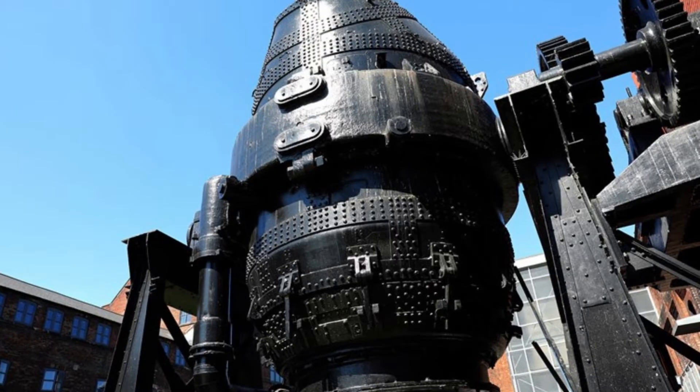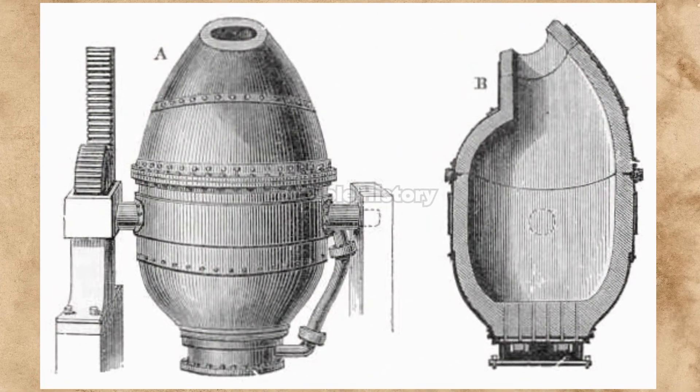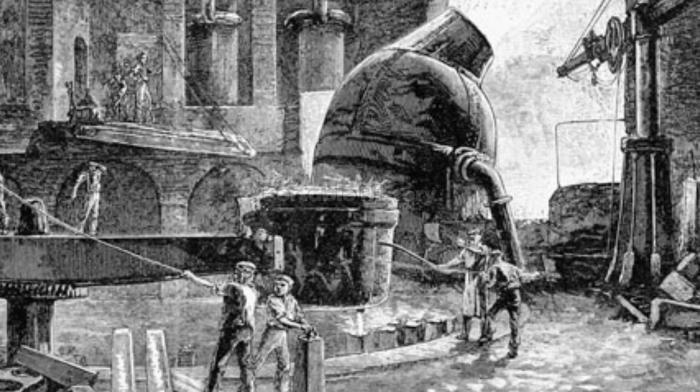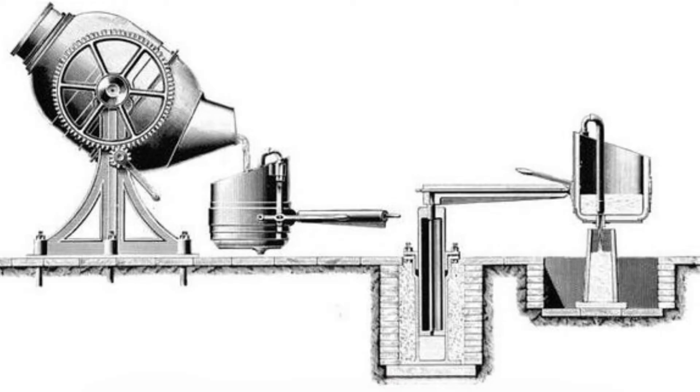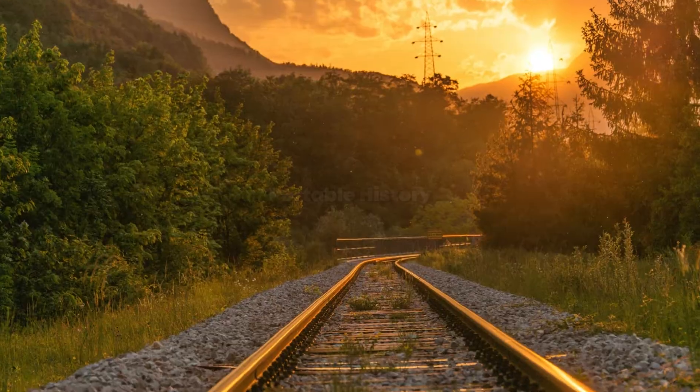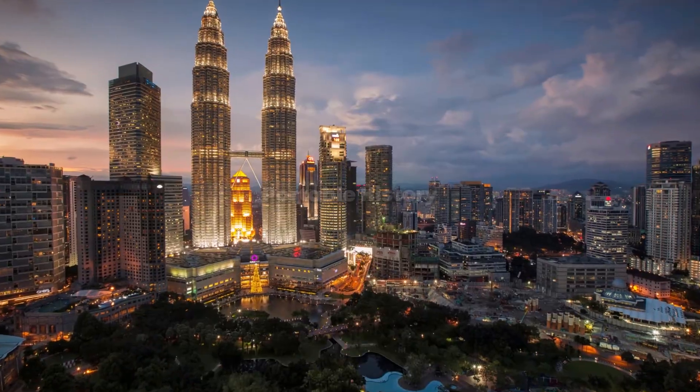Henry Bessemer's Bessemer Converter, invented in 1856, revolutionized steel production. This process allowed for the mass production of steel by converting iron into steel through the removal of impurities. The Bessemer Converter made steel more affordable and accessible, contributing to the construction of railways, bridges, and skyscrapers.